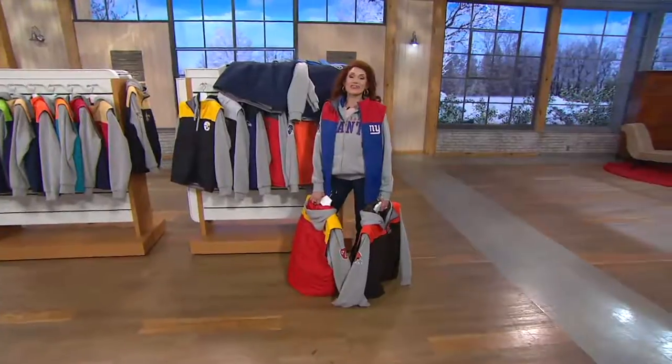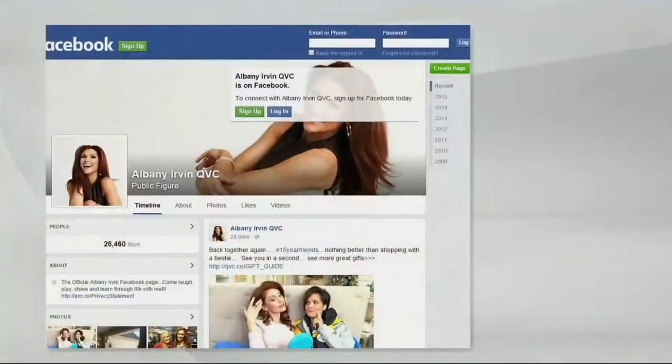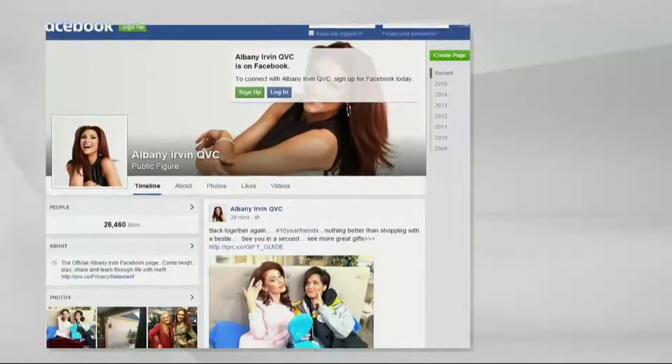Hey, if you want to play with me after the show, I get in trouble a lot — just fair warning. Head on over to my Facebook page. It's Albany Irving QVC.